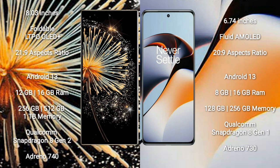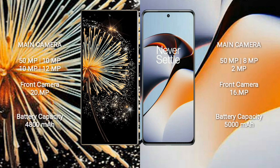The OnePlus 11R comes with 8GB or 16GB RAM and 128GB or 256GB internal storage, powered by the Qualcomm Snapdragon 8 Gen 1 processor with Adreno 730 GPU.